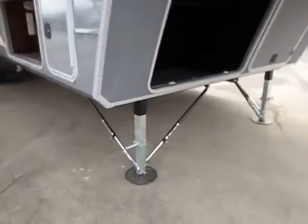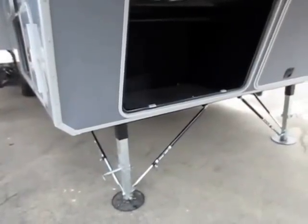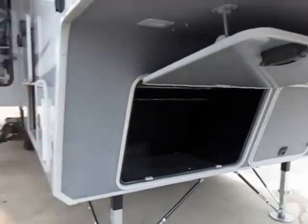A full set of GT Strong stabilizers on front and rear jacks. This will be one of the most stable RVs you've ever stayed a night in. And notice too, we also have a big front pass-through storage area here.